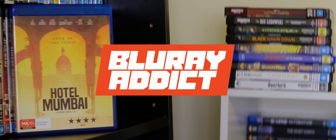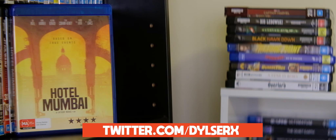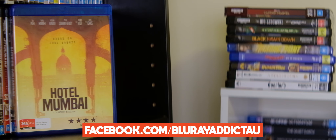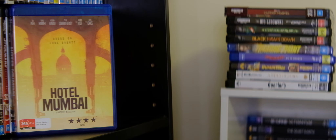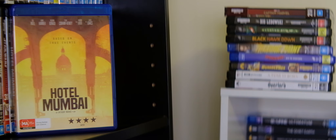Hey, how's it going? Dylan here, and today we're having a look at Hotel Mumbai Blu-ray release from Icon Home Entertainment. Icon were nice enough to send me a copy of the Blu-ray release of Hotel Mumbai a couple of weeks ago, and I finally got around to it to record a bunch of videos. So let's get right into it.